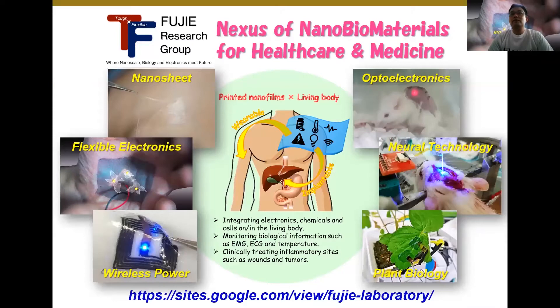Our group is working on nanobio-materials for healthcare and medicine based on polymer chemistry and electronics. Our key technology called nanosheet is extremely flexible and ultra-thin material that can be functionalized by combining with printed electronics, wireless powering technology, drugs, cells, or even animals, to find out the possible applications of nanosheet technology. Recently we are working not only with animals but also plant biology, trying to understand the phenomena of biological systems using our core technology.